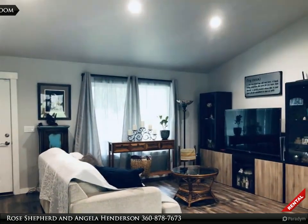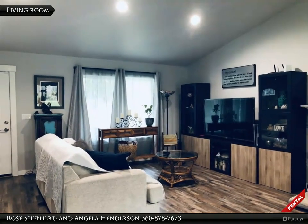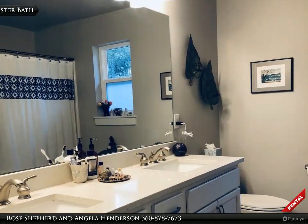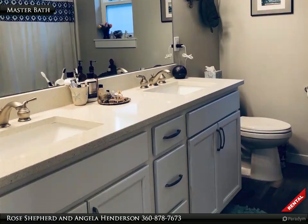Vaulted great room with gas fireplace opens to dining room. Large master suite with a walk-in closet, private bath and double vanity. Easy care epoxy coat garage floor.